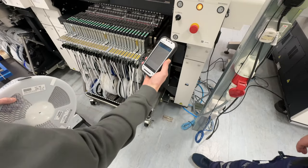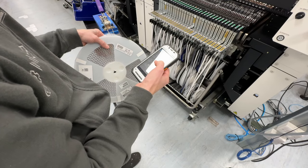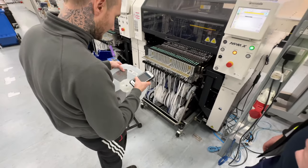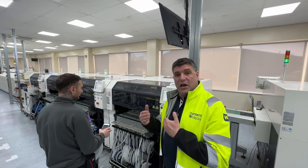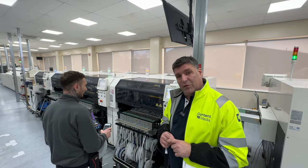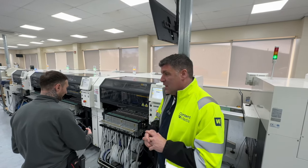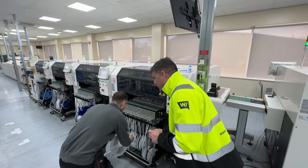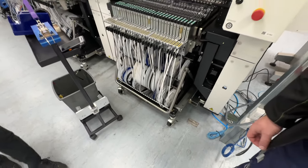Mark is now identifying in the machine that we have a component changeover. First he identifies himself with his unique code, then he goes into the system to identify the reel with its unique code. He then enters the amount of components in that reel so the machine knows what's coming in and can display that information and tell us when a change is required as we move forward. Thanks very much, Mark — we are now absolutely ready to go to the next phase.